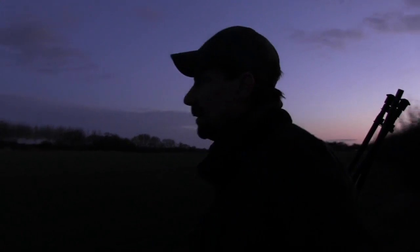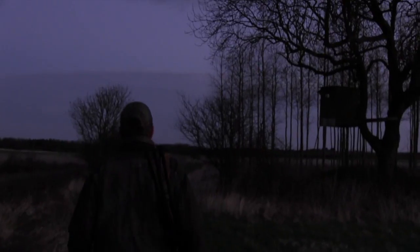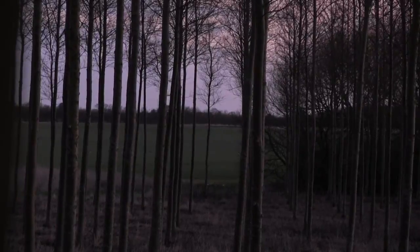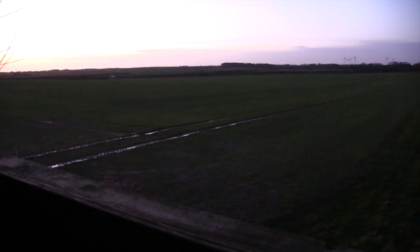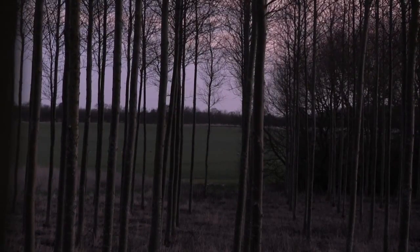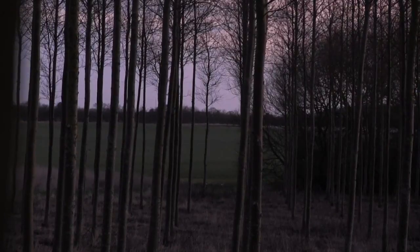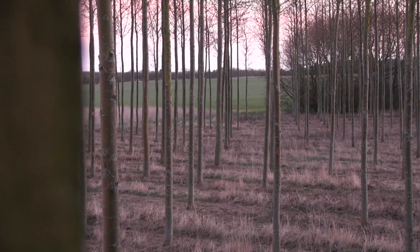I scout around the edges of the open space before settling in to scan from a high seat. Meanwhile Stuart heads to another high seat closer to the centre of the farm. Things start off quiet and the day is getting brighter. I haven't seen any sign of deer so far and know the ground well enough to realise that if they haven't shown themselves in this spot by now, they probably never will.